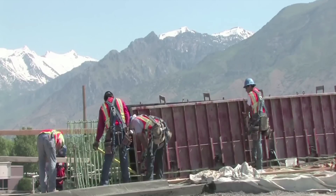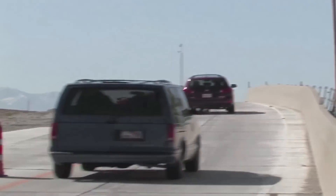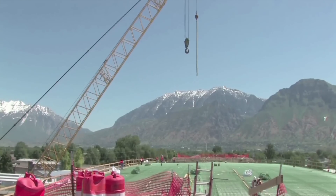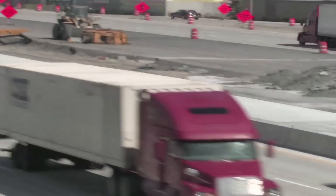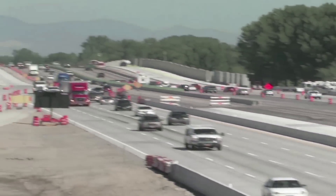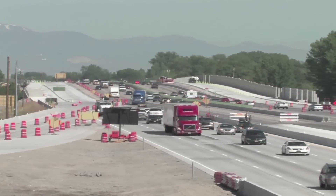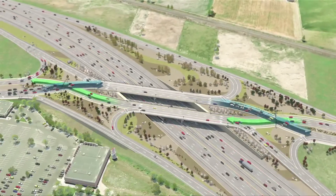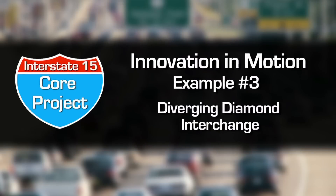By the time the I-15 core project is completed in late 2012, a total of 63 bridges — many of which date back to the 1960s — will have been restored or replaced. Two new lanes for traffic will be added in both directions, and the project will rebuild or reconfigure 10 freeway interchanges, one of which will utilize Innovation in Motion Example No. 3: the Diverging Diamond Interchange.